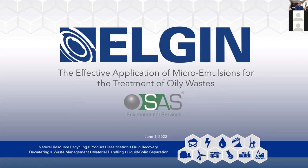Okay. Welcome, everyone. Thank you for joining us today as we discuss the effective application of microemulsions for the treatment of oily wastes. My name is Ray Petromali, marketing manager here at Elgin.